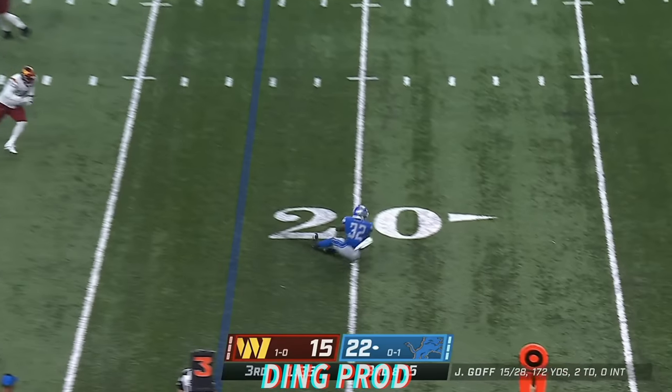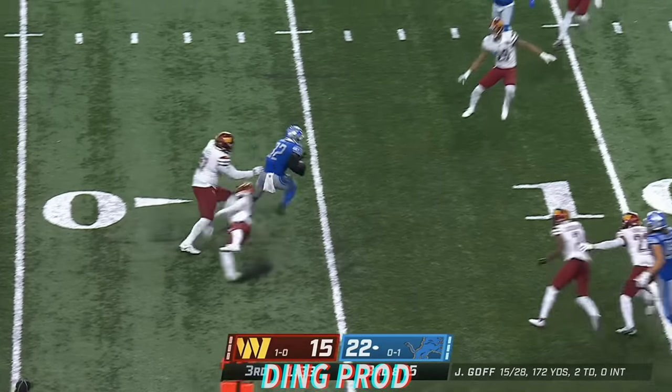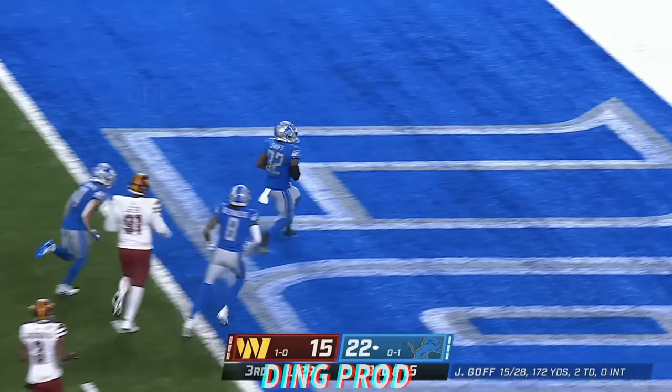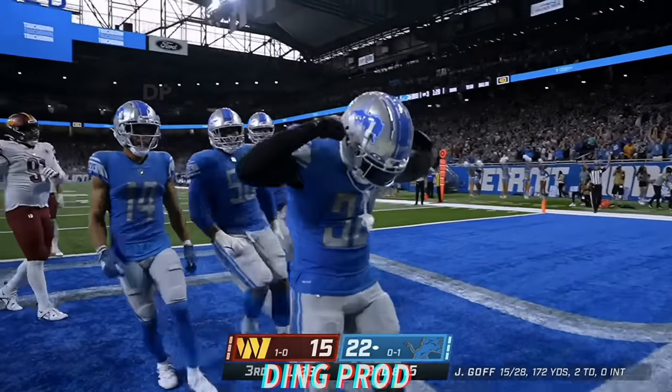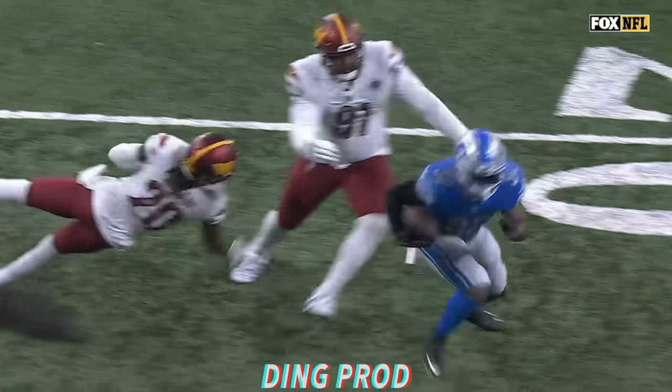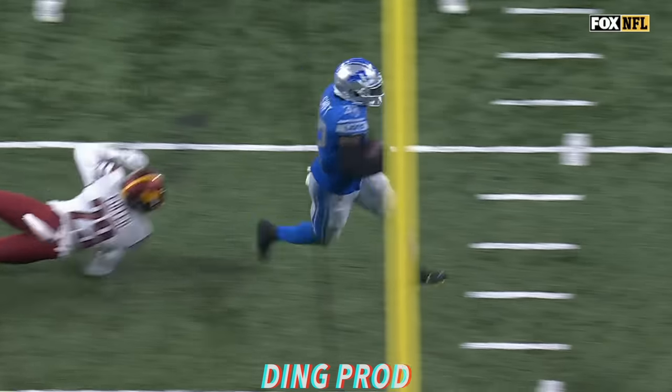Third down at 15. Cross pass caught by Swift, and Swift will take it all the way for a Lions score. Not sure they threw it up like that, but it works — they'll take it.